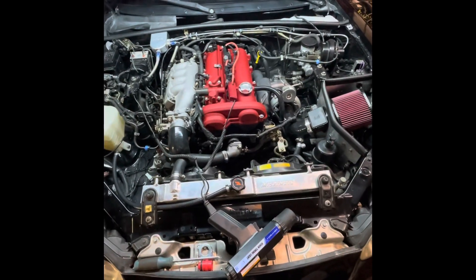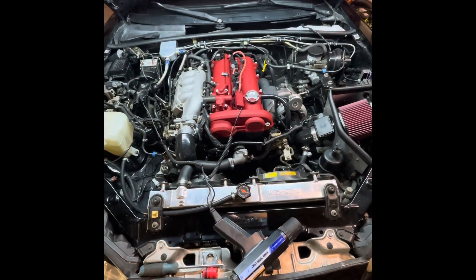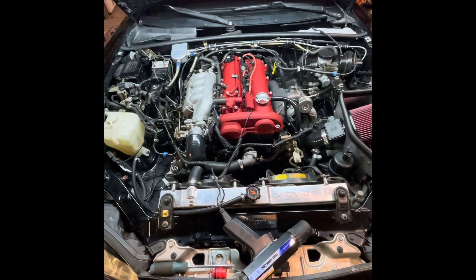Car is at operating temperature. I would appreciate any help or advice you can give me. Thanks.